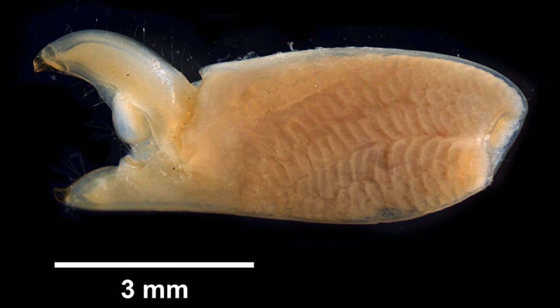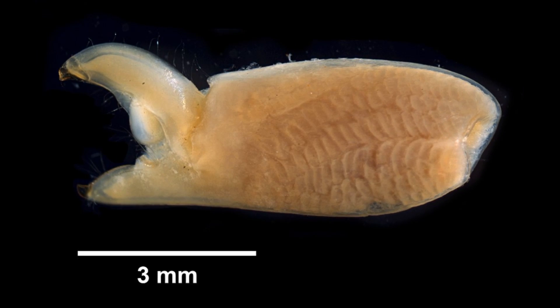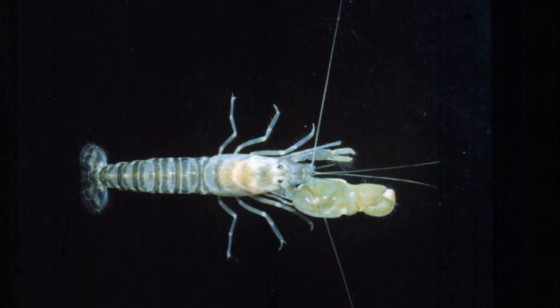Claws are expendable. If the large claw is amputated, the smaller claw will grow to replace the missing limb, and a new minor claw will grow in the place of the large claw. The shrimp only grow to about 2 inches long.